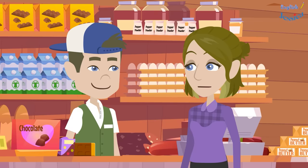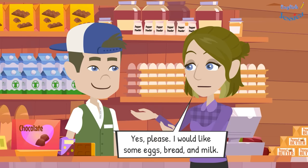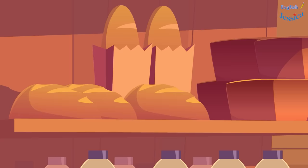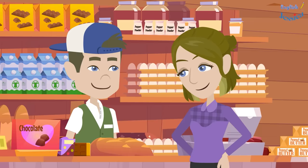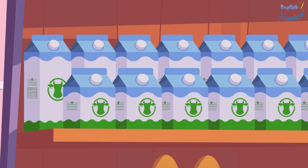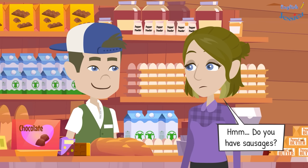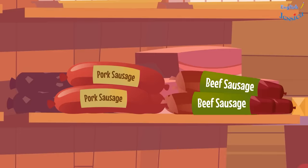Good morning. May I help you? Yes please, I would like some eggs, bread, and milk. How many eggs do you want? Two dozen eggs please. And for bread? Two loaves of bread. How much milk would you like? Three cartons of milk please.